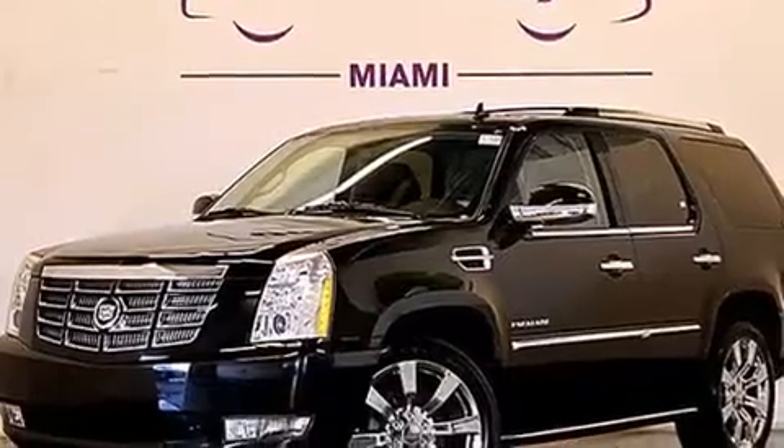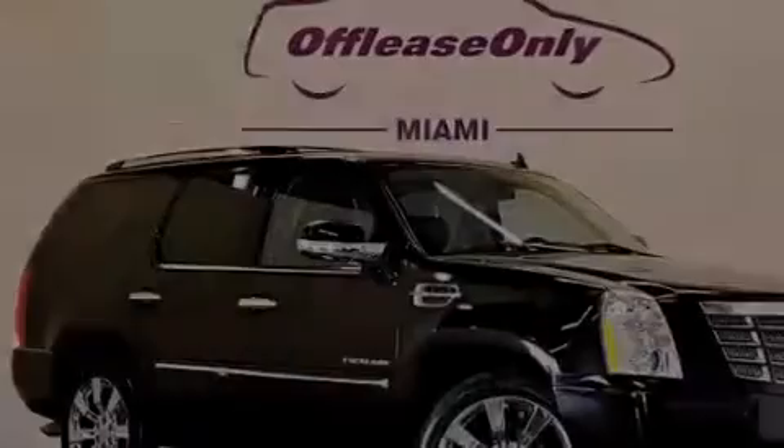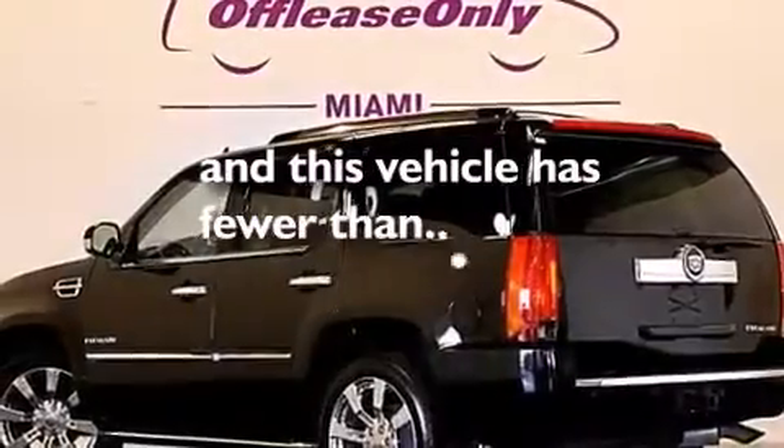Further features include cruise control, leather seats, rear-curtain airbags, rear-seat child-proof door locks, dual-power seats, air conditioning with automatic climate control, a pass-through rear seat, and this vehicle has fewer than 37,000 miles on the odometer.